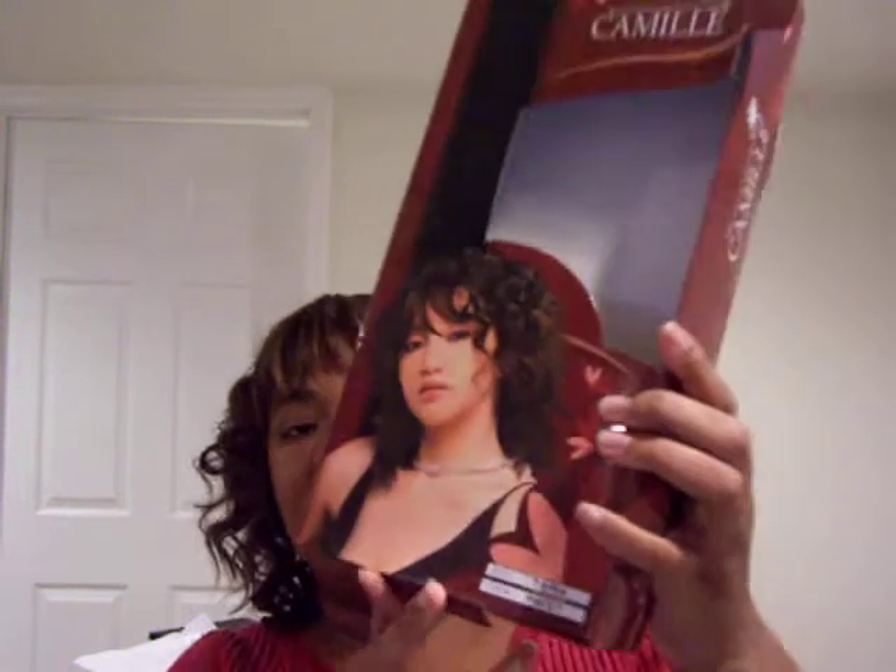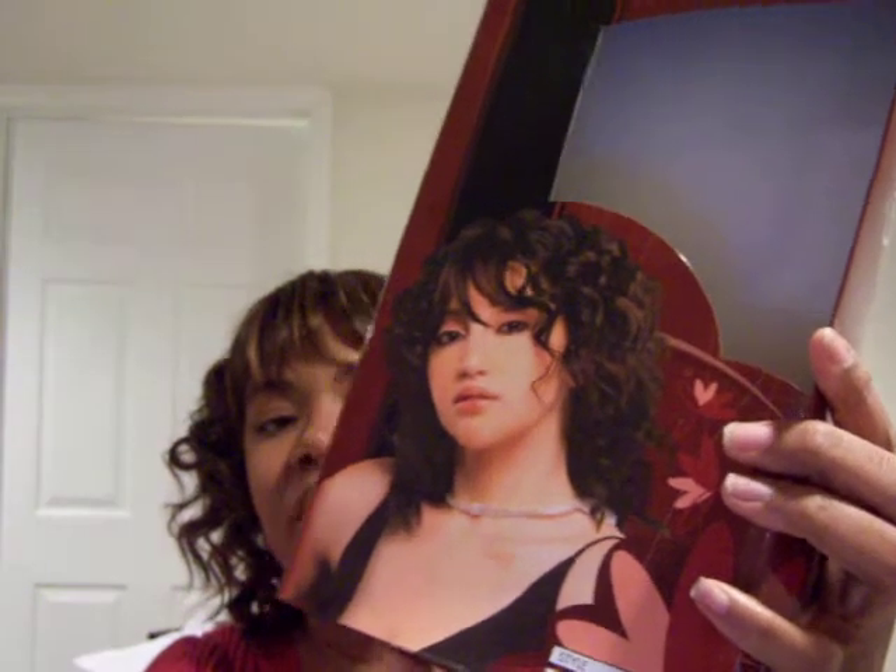Hi YouTube, this is Kathy. I came with sort of a mini haul of things that I got yesterday and today. I'm wearing something new today — this is Camille Silhouette, it's one of those quick weaves. That's the picture, and it's in color 427. I got it from Hair Sisters.